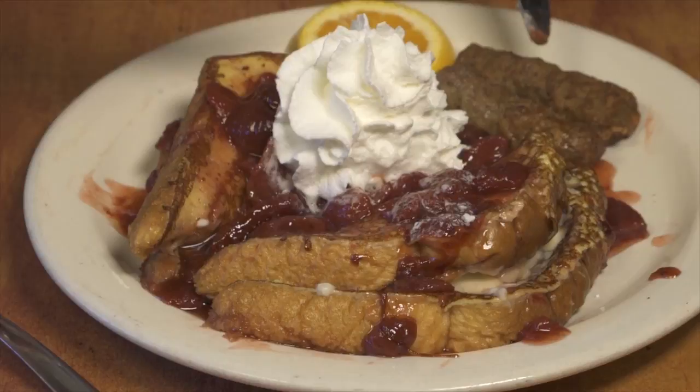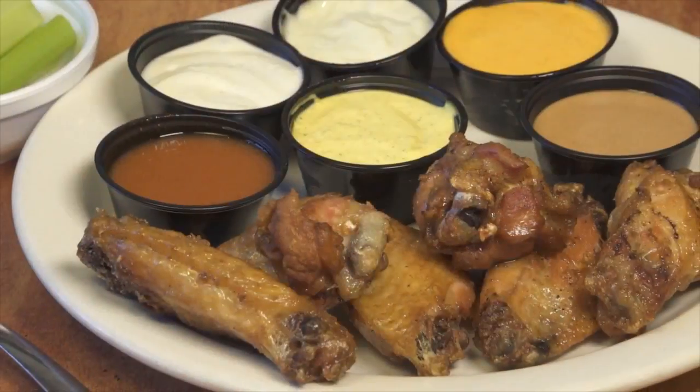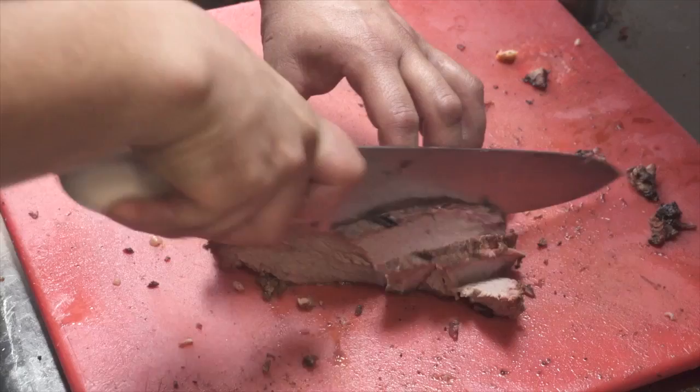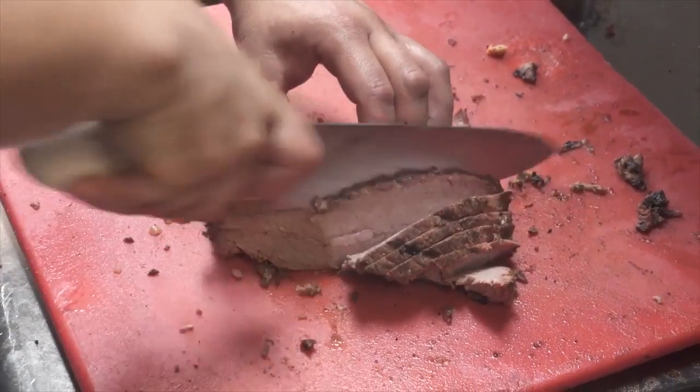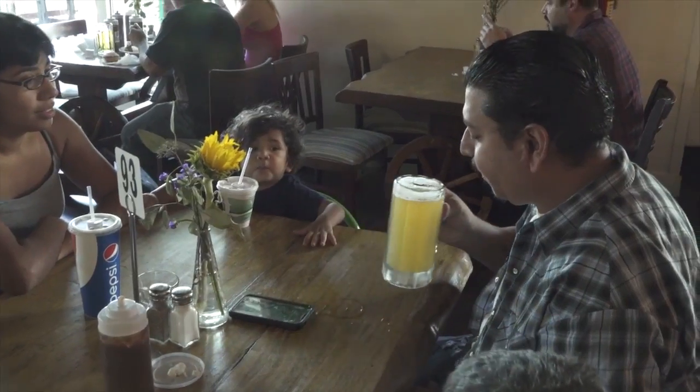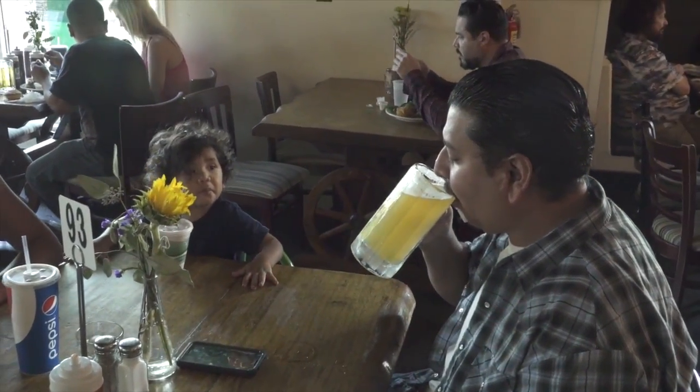The menu features a large array of breakfast, lunch, and dinner items, many of which you will not find anywhere else. Everything on the menu is made fresh in the kitchen and under the directions of owners Lissette and Steve Brown. Mill Creek is a restaurant that you really must try.